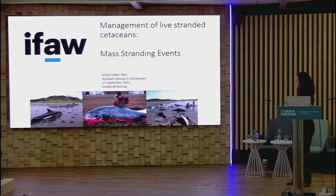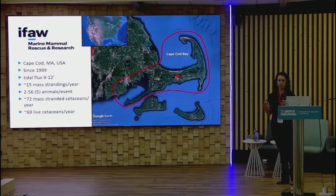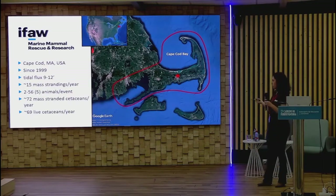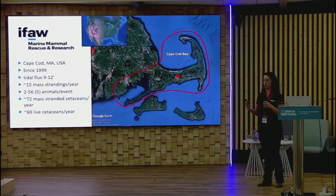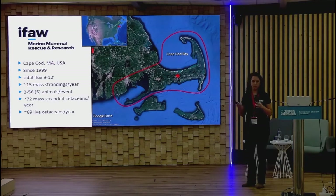I'm going to be going over mass stranding events and what to do during those. I wanted to give you a little bit of background on how we respond, where we are, and how many animals we respond to per year, because some of what we do is going to be different from what's available to you. The topography and bathymetry of Cape Cod is very different from here, so keep in mind our mass strandings might differ from what you're seeing.